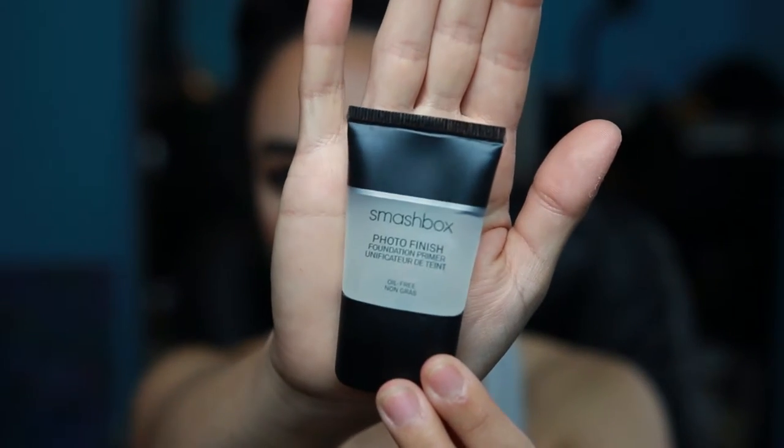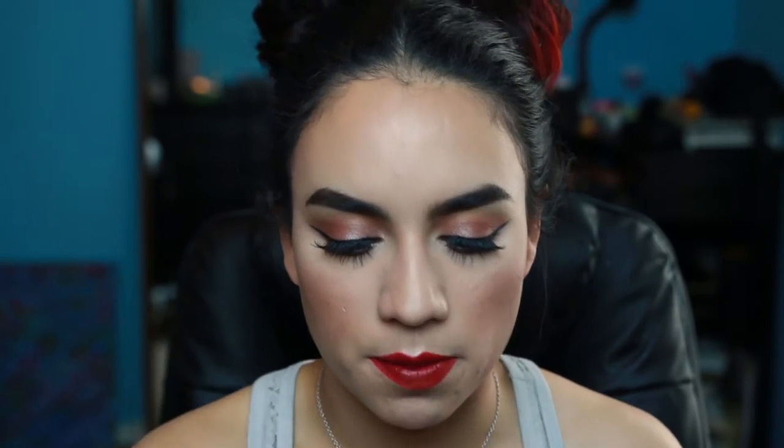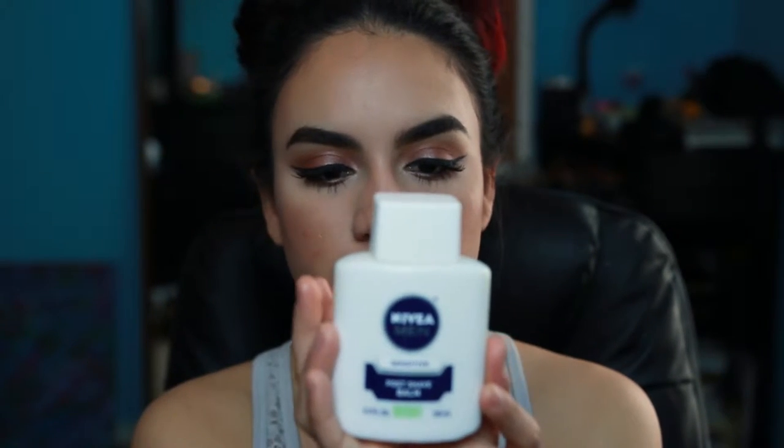I have the sample size of the Smashbox primer because I was trying it out, and hands down this is an amazing primer. It makes your foundation look flawless especially in pictures and blurs out any imperfections. I cannot do a photo shoot without this primer. The next one is the Nivea Post Shave Balm for sensitive skin — I know everybody has seen this all over YouTube and Instagram. The hype is real — it's amazing. I'm thinking about doing a review on it.